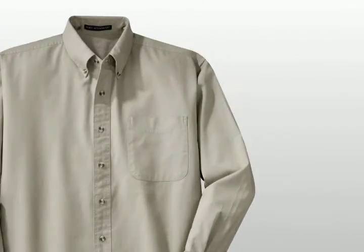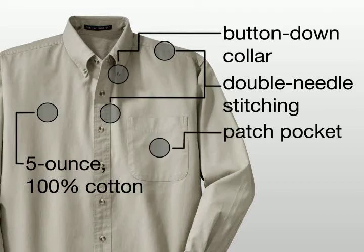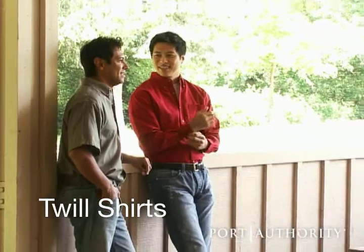In both long and short sleeve styles, this 5-ounce, 100% cotton twill shirt has double needle stitching, button-down collar, and a patch pocket. The shirt is also offered in a men's tall style. In classic colors and comfortable twill, the Port Authority twill shirt will be an all-season favorite.